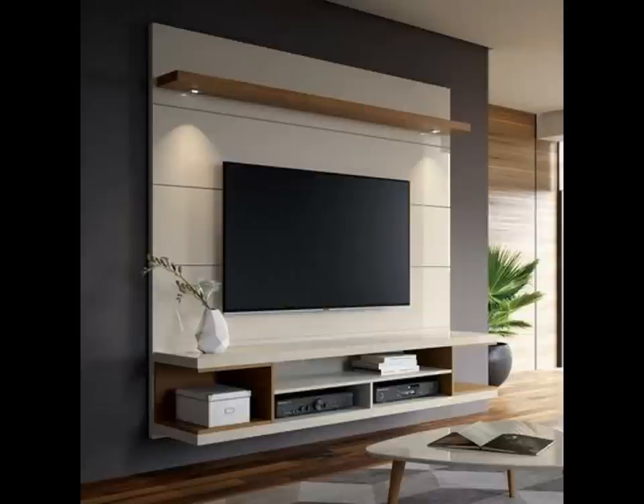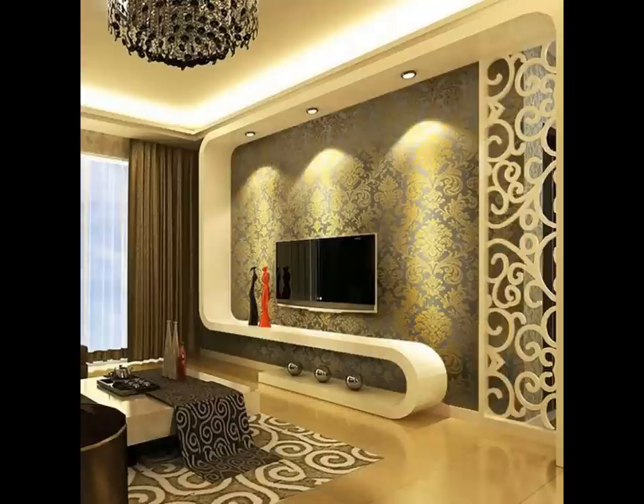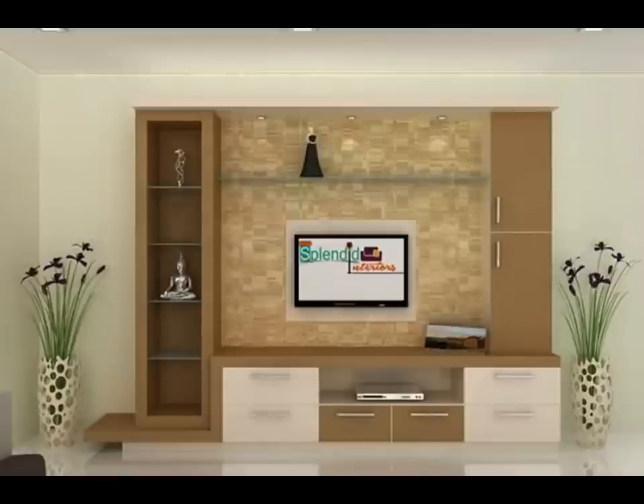Bulky furniture often eats up floor space and makes the room look cramped. So floating TV units like this one are a godsend for small living rooms. You can add an interesting element like the beautiful cabinets here.